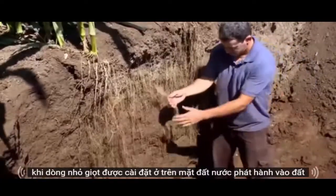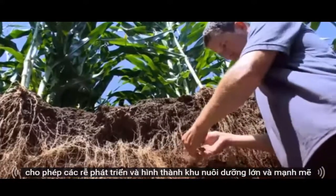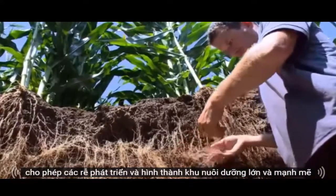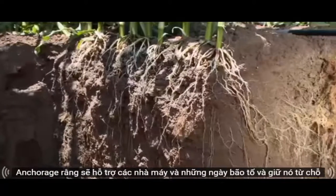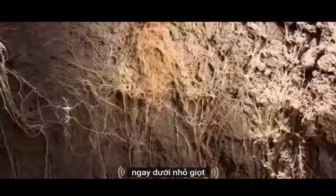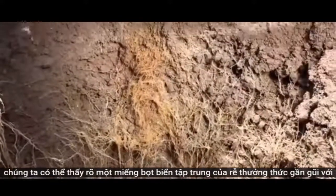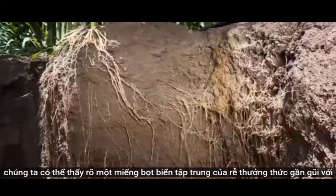When drip lines are installed above ground, water is released to the soil, allowing the roots to grow and establish a large feeding zone and strong anchorage that will support the plants in stormy days and keep them from lodging. Just under the dripper, we can clearly see a concentrated sponge of roots, enjoying its proximity to the water source.